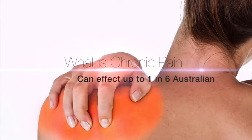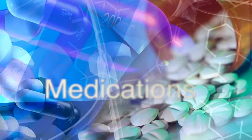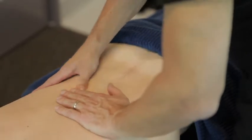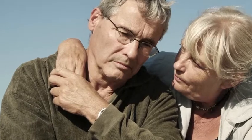Chronic pain is pain which has been present for at least three months. It can affect up to one in six Australians and can be extremely problematic for the person affected, their family, and the community. Most people with pain tend to get better over a period of weeks or months, usually treated fairly effectively with paracetamol or non-steroidal anti-inflammatory medications and often some physiotherapy or other simple treatment options. When pain doesn't improve over a relatively short period of time, or if it deteriorates, that's when treatment needs to be escalated, possibly involving referral to a pain specialist to obtain a more specific diagnosis and look at other treatment options.